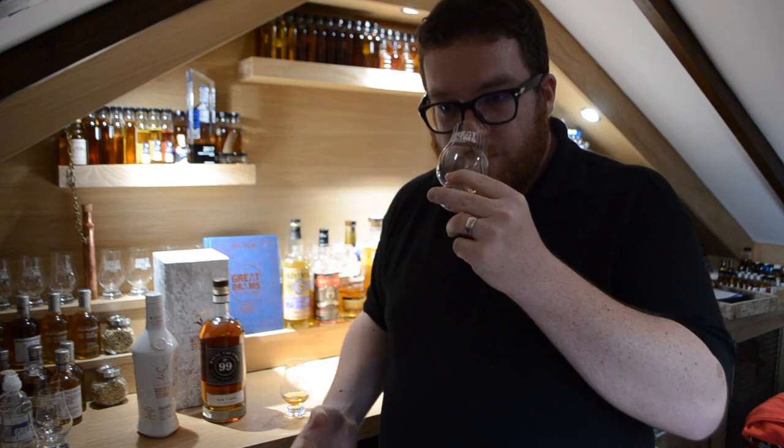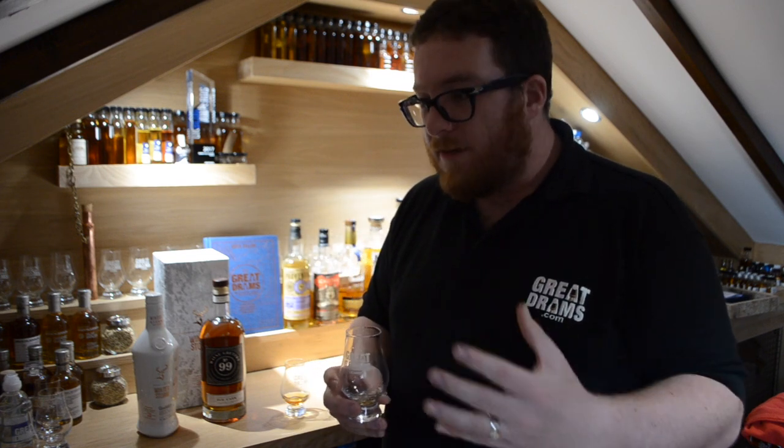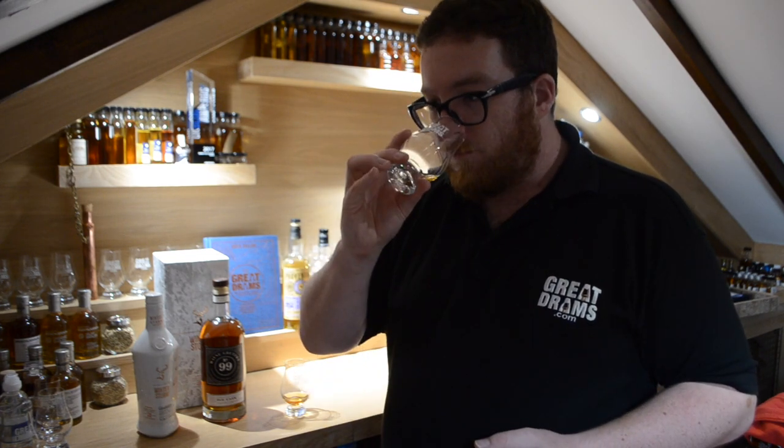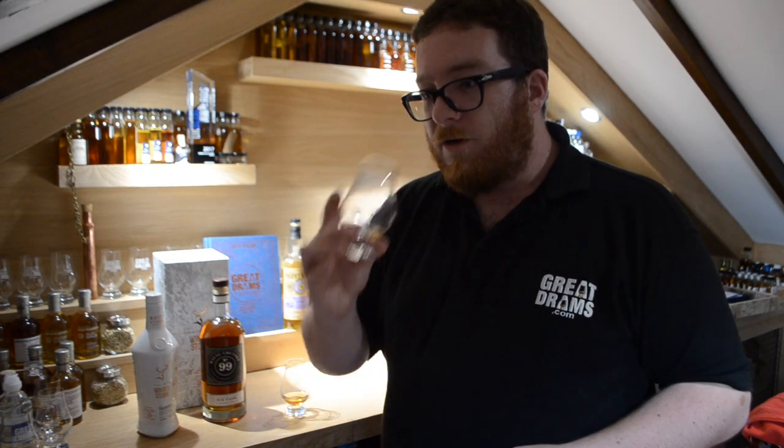We'll try the Glenfiddich first. On the nose: thick, lighty, almost exotic character to it, slight sweetness, a lovely kind of smoky undertone of the old school spice side, as I've said many times before about this product. So fruity, so juicy — that lovely citrus Glenfiddich distillery character is singing through.